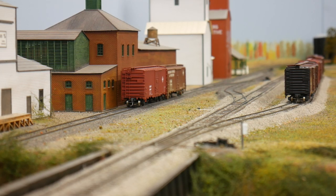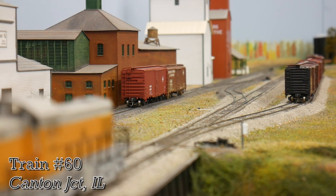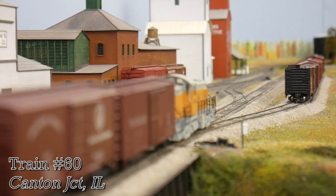Train 60, coming out of Galesburg after 93, would enter the coal branch. And with that, the railroad would break for lunch, which would cue our time to leave.